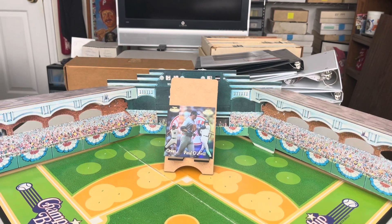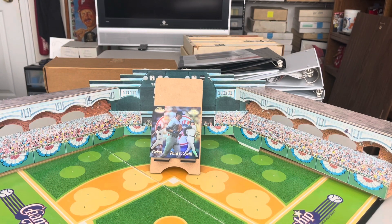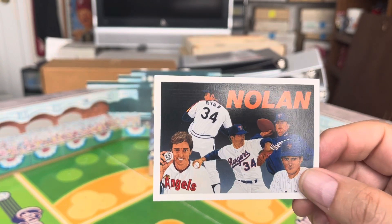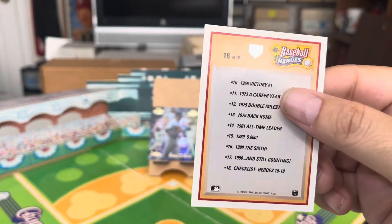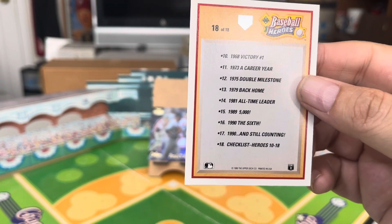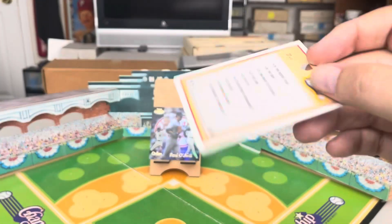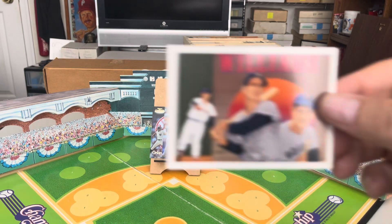Upper Deck continued to release Baseball Heroes cards for the next three years, using the same layout — 10 cards, one unnumbered header with a bio, and nine numbered cards. Interestingly, they continued the numbering from the previous set rather than restarting at one. The second set, released in 1991, featured Nolan Ryan — numbered 10 through 18. The Upper Deck high number in 1991 featured Hank Aaron.